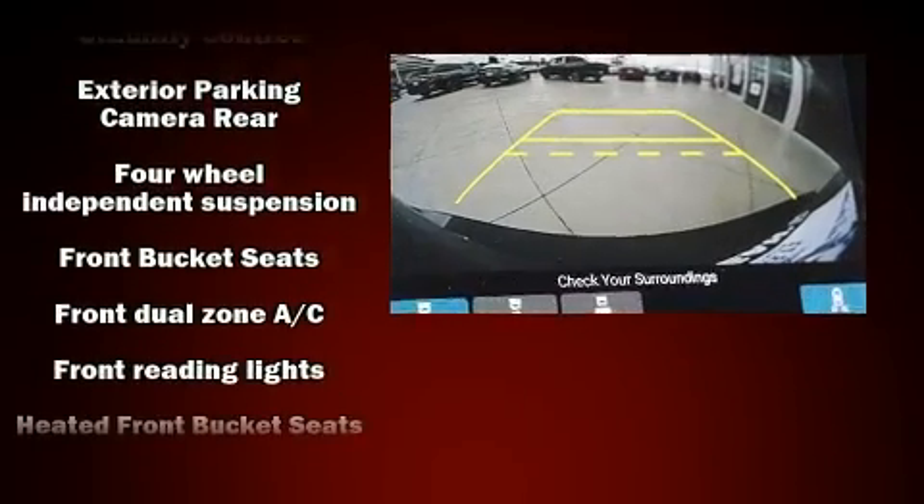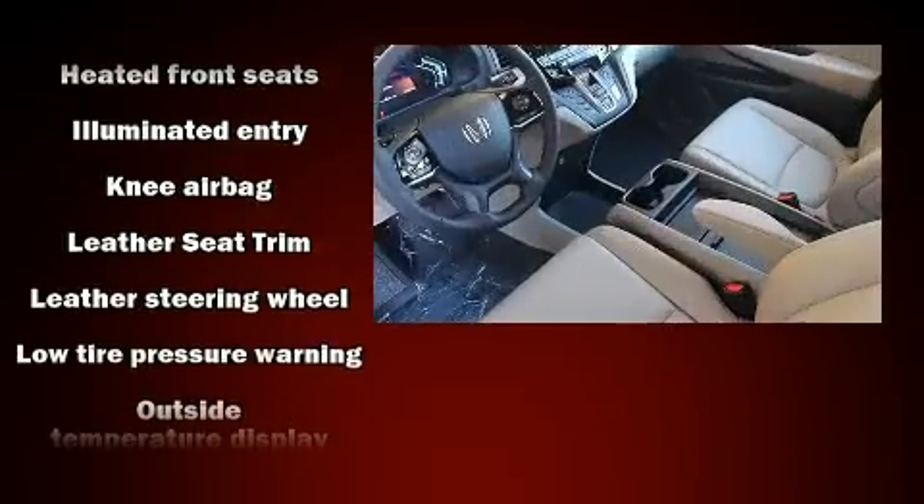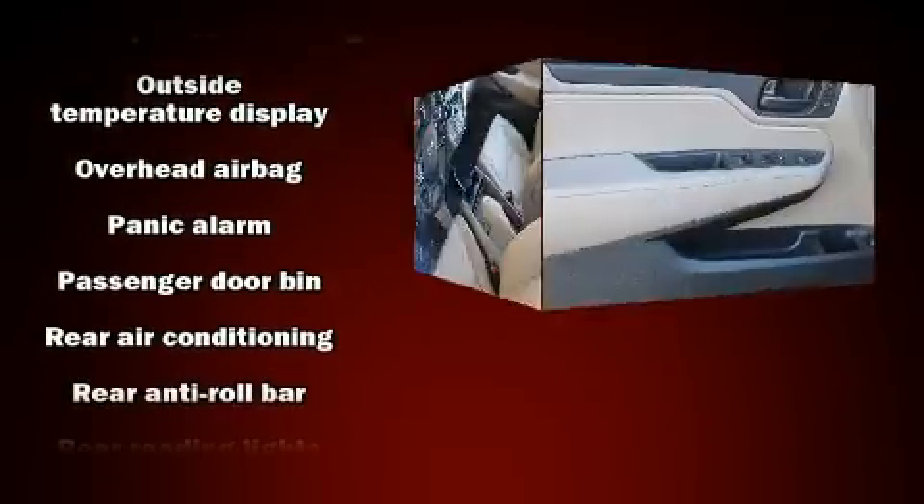Honda ensures the safety and security of its passengers with equipment such as dual front impact airbags, an emergency communication system, and four-wheel disc brakes with ABS.